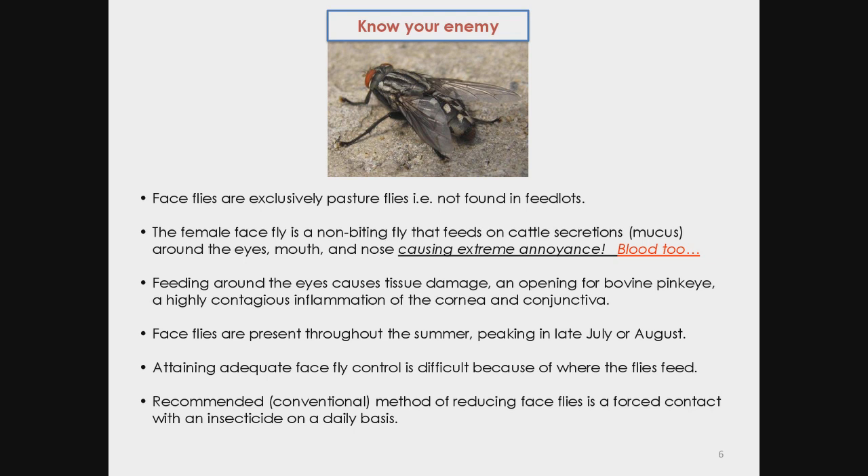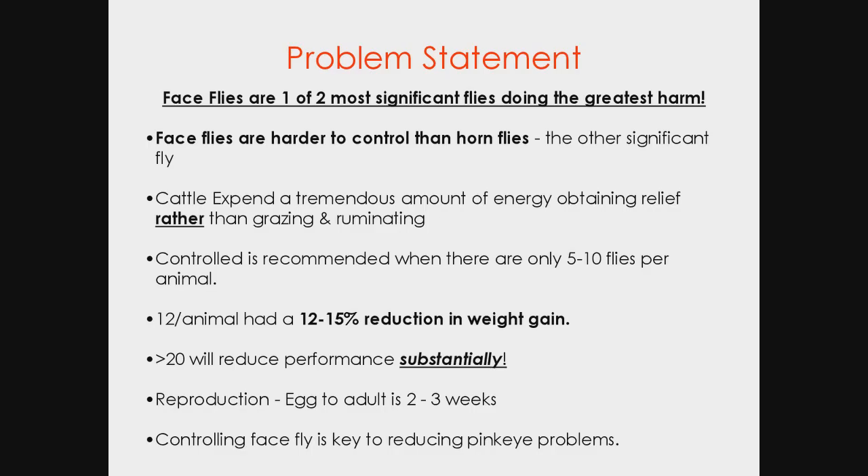Controlling face flies is difficult because they feed on very sensitive organs. The only recommended conventional method is forced contact with an insecticide — some kind of bag filled with pyrethrum — but that's something we can't use in an organic context. So I had to find another solution.